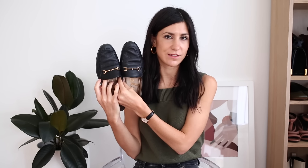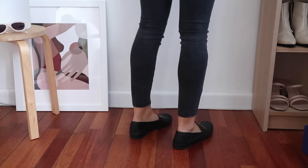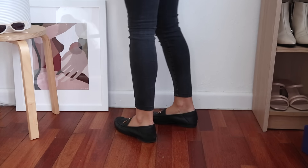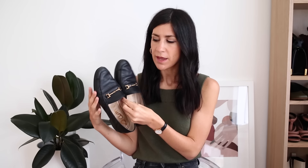Let's talk loafers next. I've got two pairs to share because there are so many alternative styles out there. I personally really love the classic horse bit design — these are from Sam Edelman and are styled after the Gucci loafers, which are very popular but also undeniably classic. They are just a type of shoe you'll wear for years and years without dating. What makes these special is that gold horse bit detail across the vamp, which gives them a masculine edge, making them great for pairing with jeans or trousers.